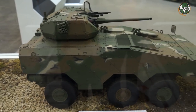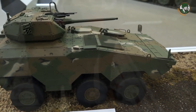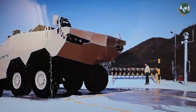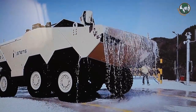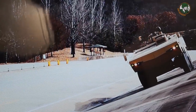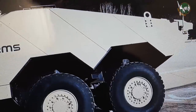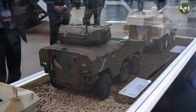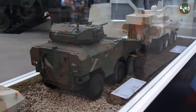At DX Korea 2018, Hanwha Defense System presents a new generation of 6x6 armored wheeled combat vehicles. Hanwha has developed 6x6 vehicles and an 8x8 version under the name of Black Fox. But the Tigon is a new generation of combat vehicles — a new design, a new vehicle.